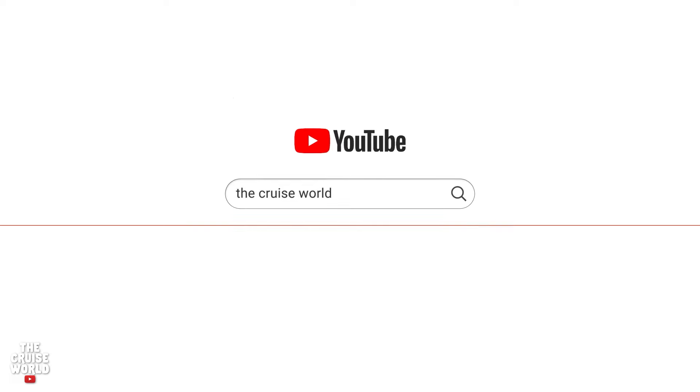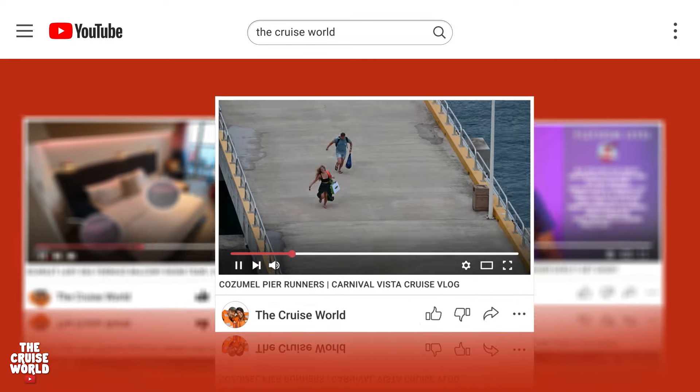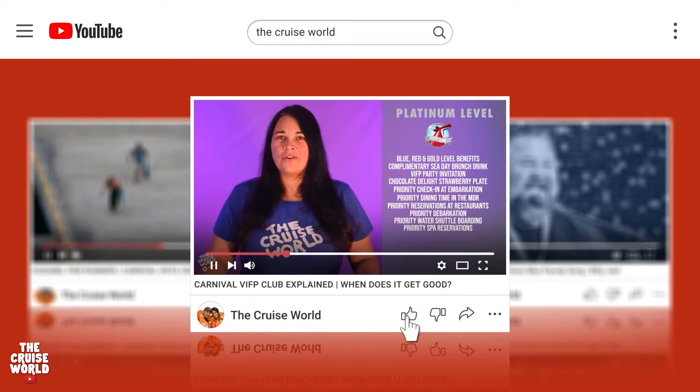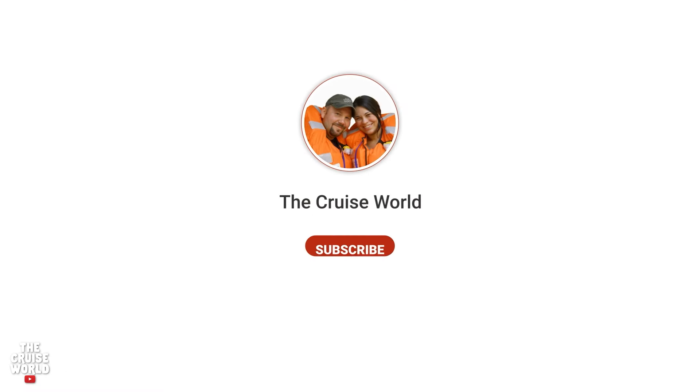Whether you're already booked or looking for that perfect ship, the Cruise World has you covered with ship and room tours, vlogs, tips, parodies, and a whole lot more. So if you love cruising, make sure you're subscribed with that notification bell turned on.